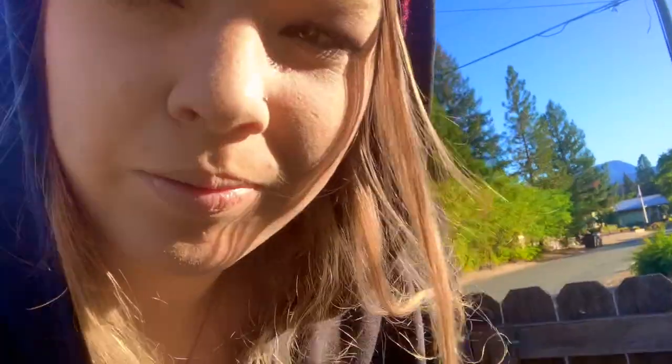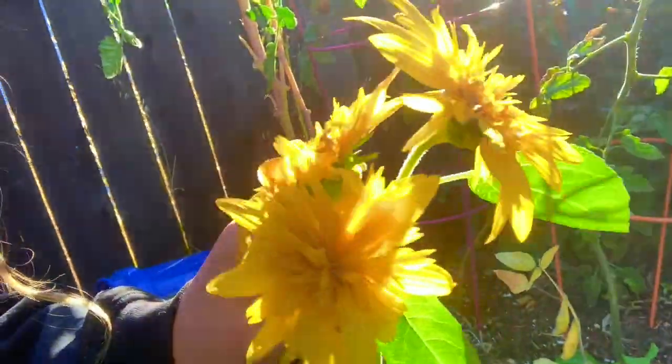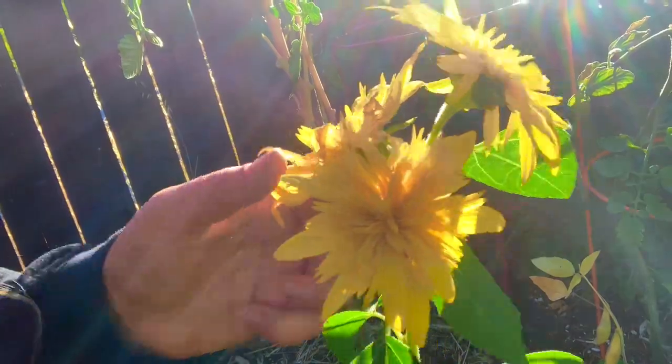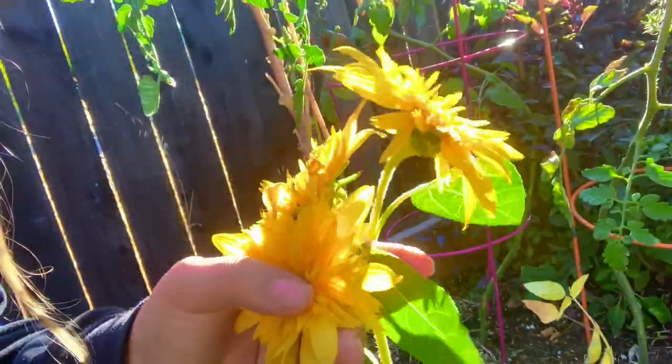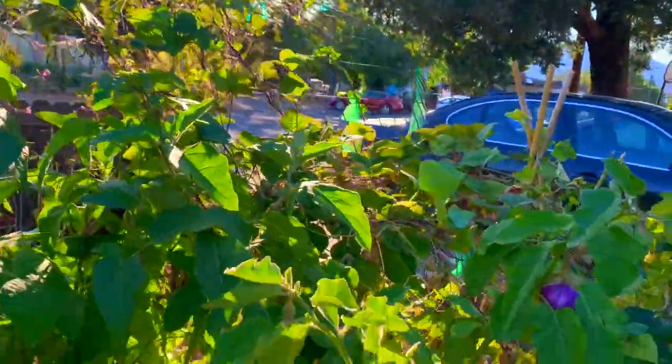I want to show you guys this because this is the first time I've grown — well, anything — but this is the first time I've ever had flowers. Look at that! This is a sunflower. I've never seen this one; it's called a teddy bear sunflower. I got the seeds from Baker Creek — they sell heirlooms.